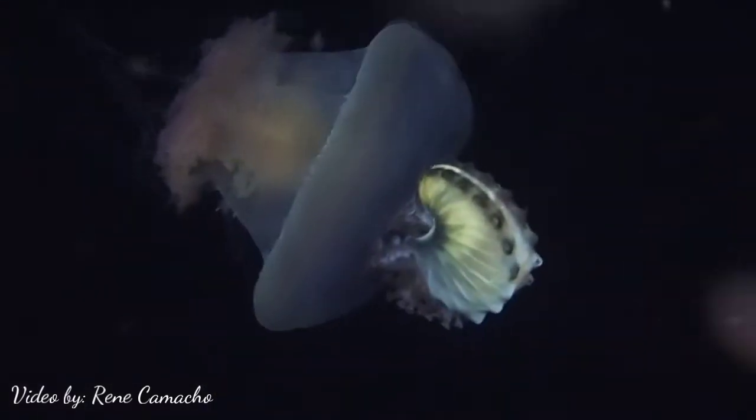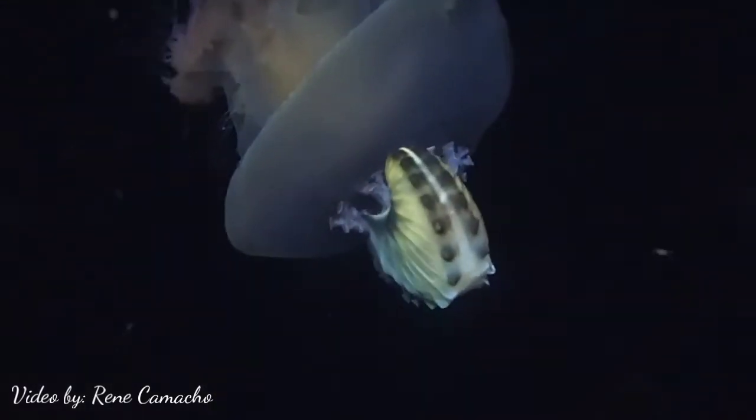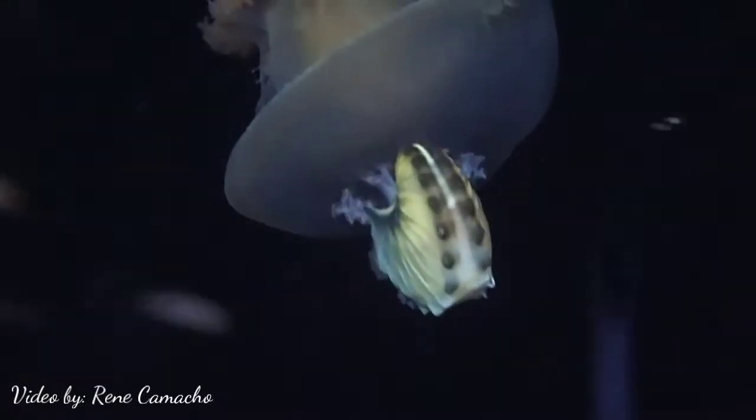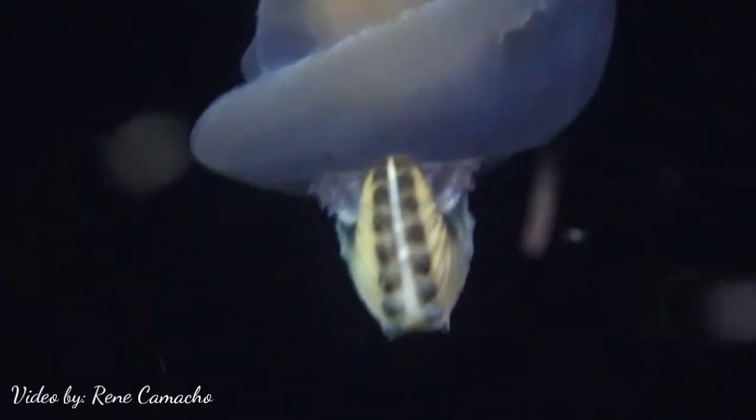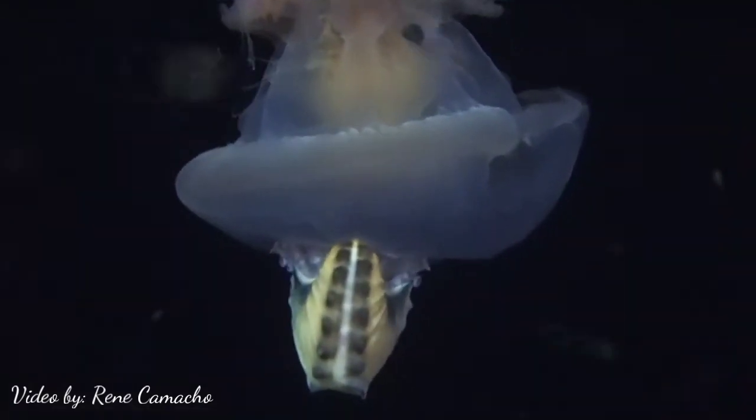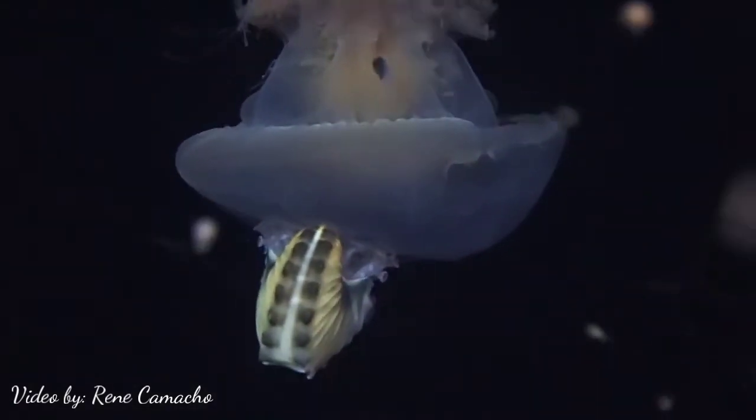Nautilus shell is a family of cephalopod, a creature that has tentacles. It lives in the open ocean and is also a family of octopus. It usually hitches a ride on a jellyfish or sometimes just sticks to a floating object.